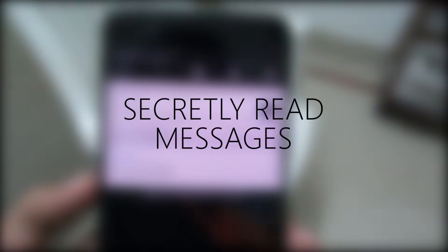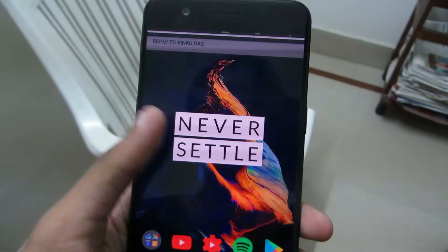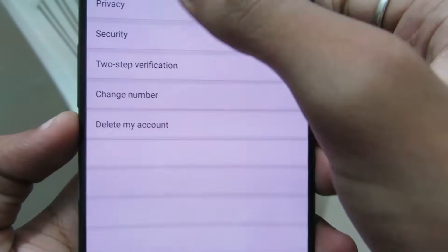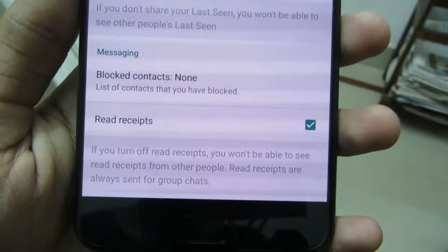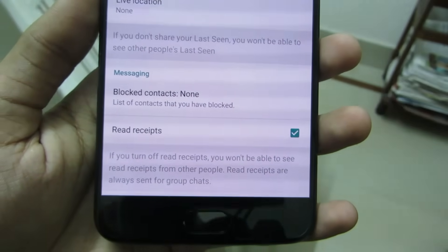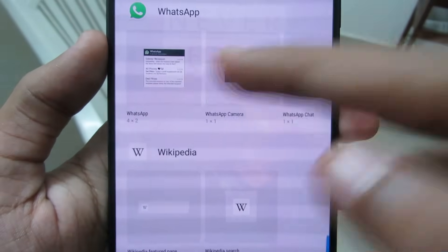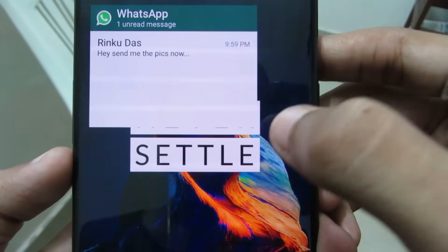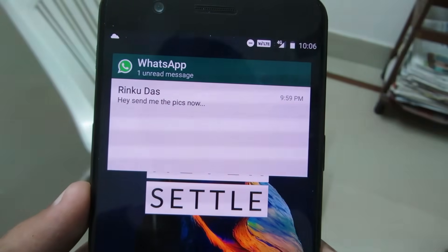Secretly Read Messages. Sometimes someone sends you a message but you don't want to reply — yet you want to read it without turning the tick blue. You can do that by going to WhatsApp Settings, then Account, then Privacy, and turning off Read Receipt. The downside is you won't know when others read your messages. Alternatively, hold on your home screen, go to your widget section, find the WhatsApp widget, drag and drop it, and expand it — now you can read messages without turning the tick blue.